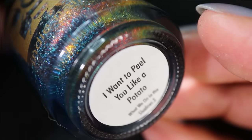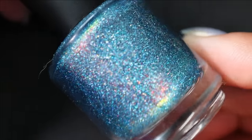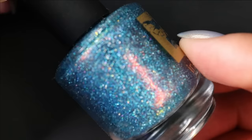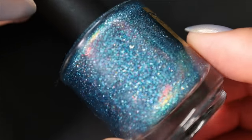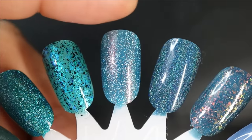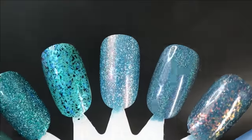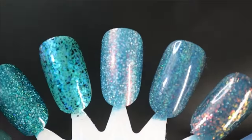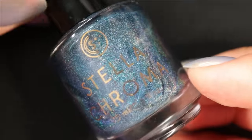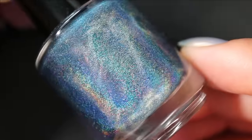From Bee's Knees Lacquer we have another Lion with a Thorn in its Paw finish — I Want to Peel You Like a Potato — a brighter blue with a dusty quality, shimmer that shifts red to copper to gold to green, and lots of holographic flakies. Here it is in three coats — its brightness makes me want to wear it before it's fully fall. Next we've got a Stellachroma — the monthly mystery from October last year — a green-leaning blue linear holographic.